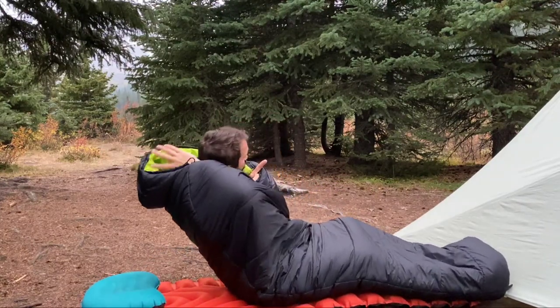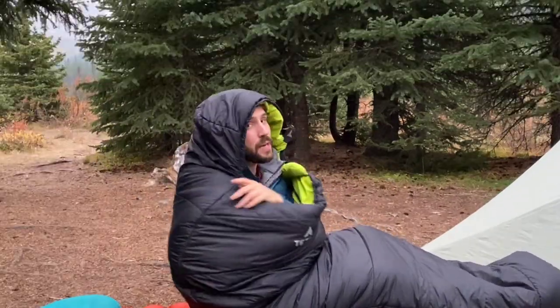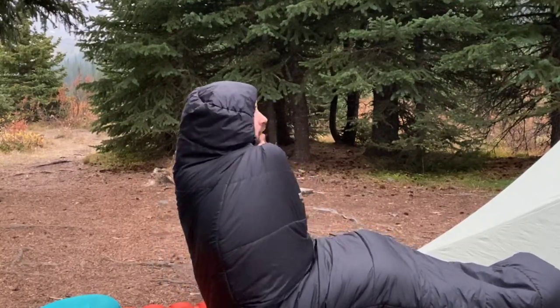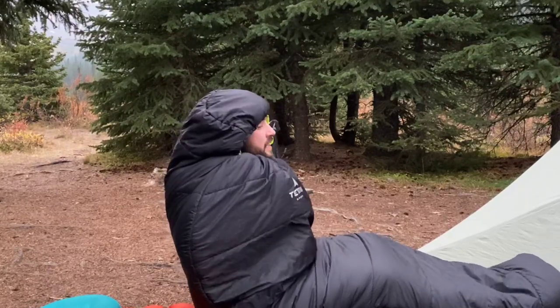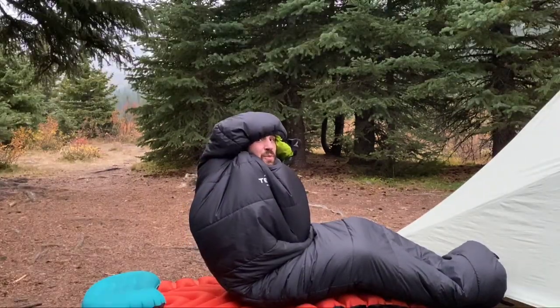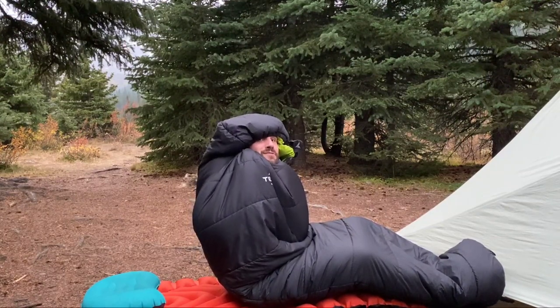While I'm in here, let me show you how the hood works. You simply put it on top, grab the cinch cord, pull it nice and tight right around your head. Super nice, warm, and comfy.